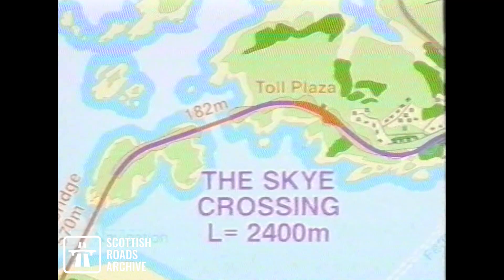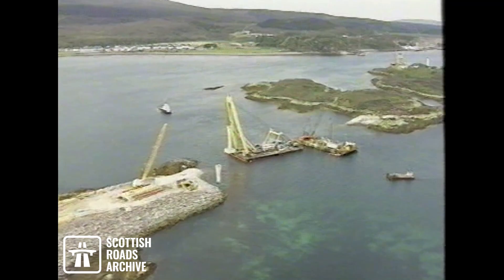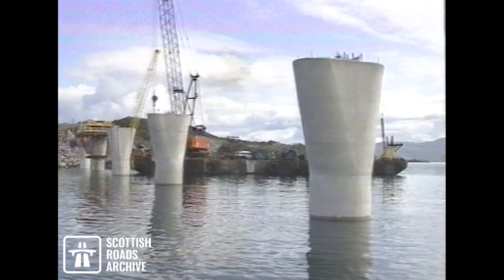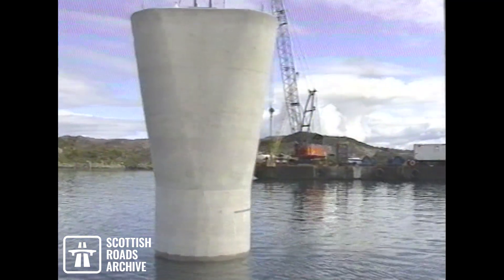The Karich viaduct was constructed using the incremental launching method. The piers and their footings were built on dry land as large precast elements and positioned on prepared foundations with a floating crane. The piers have a circular section, widening to an ellipse at the top.